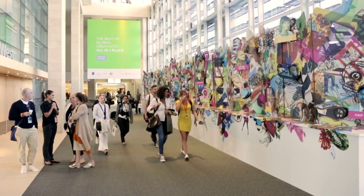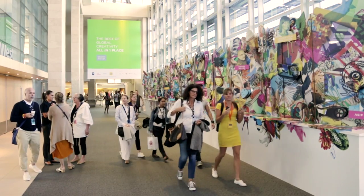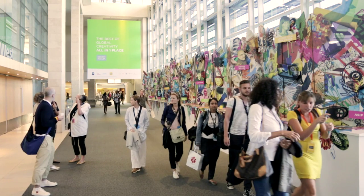My name is Ben Terrett and I'm Head of Design for Government Digital Service, which is part of the Cabinet Office in the UK. I'm here in Cape Town at Design Indaba talking about GOV.UK and the design work we're doing at the Government Digital Service.